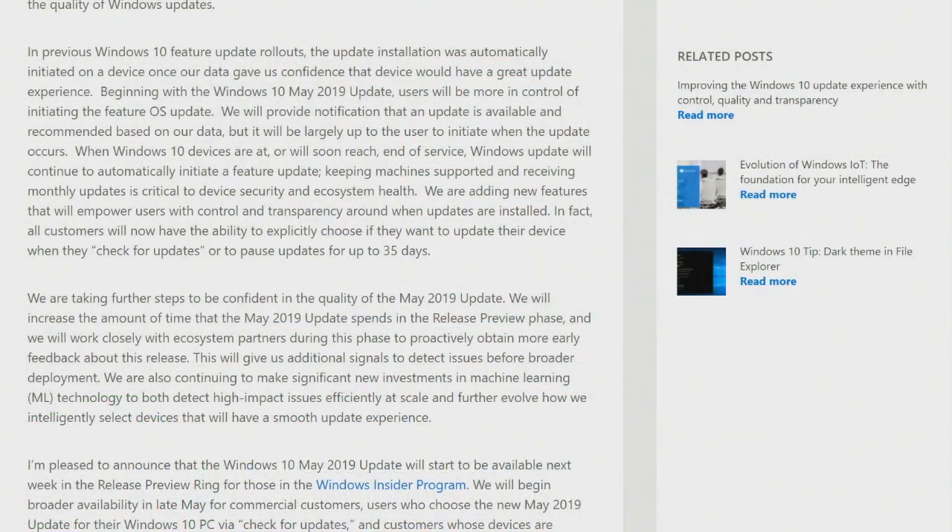In previous Windows 10 update rollouts, installation was automatically initiated once Microsoft's data gave them confidence a device would have a great update experience. Now they'll notify you an update is available and recommended, and you can choose — unless Windows 10 is at end of service. You can pause updates for up to 35 days, choosing a day or being forced at the end of 35 days to install the updates.